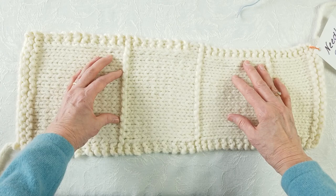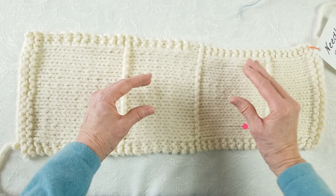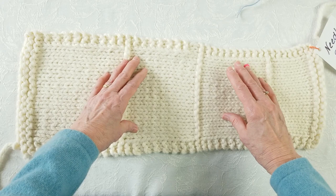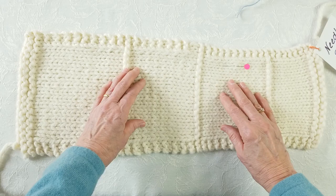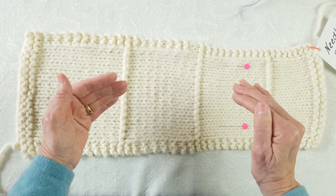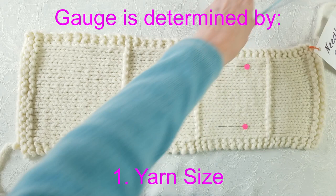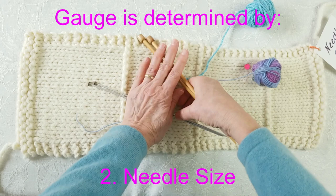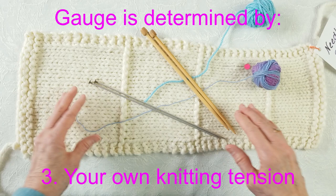Pretend you're knitting a pattern for a 40-inch sweater that calls for a gauge of 20 stitches over 4 inches, which is 5 stitches per inch. If the gauge is off only one half stitch in either direction, the garment will not be the desired 40 inches in circumference, but either 36 and a third or 44 and a half inches — it does not fit! Gauge is determined by: number one, yarn size; number two, needle size; and number three, your own personal knitting tension. To fix gauge when you know your yarn choice is correct, try changing your needle size first.